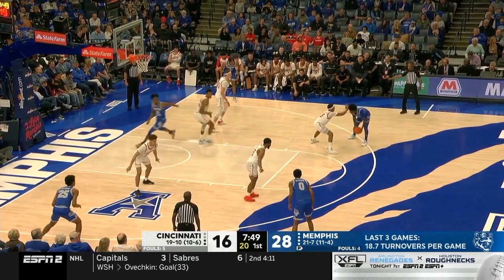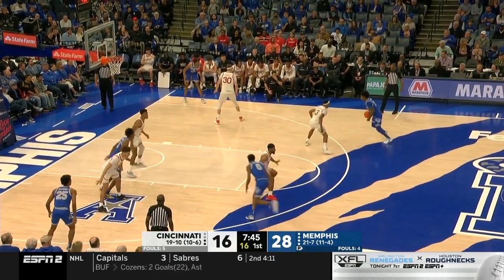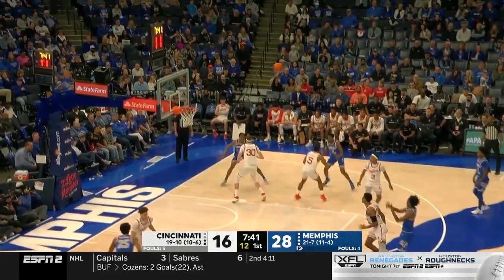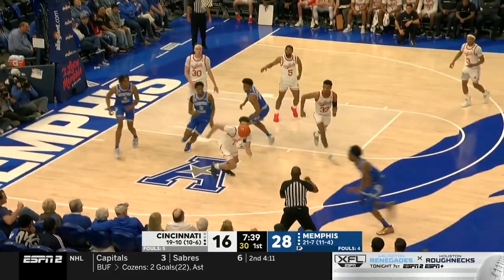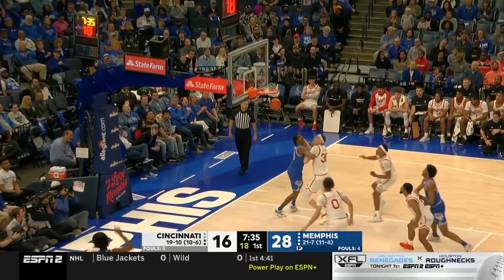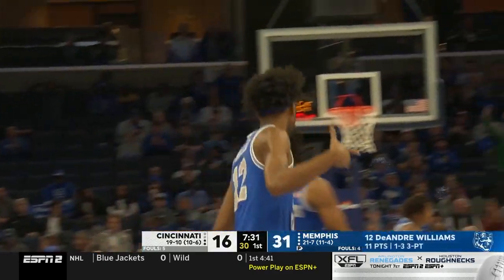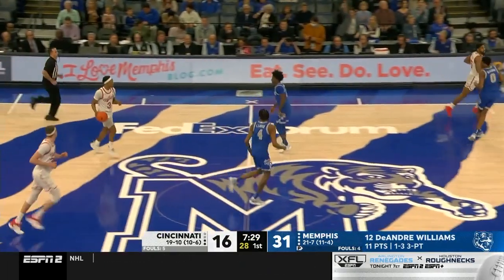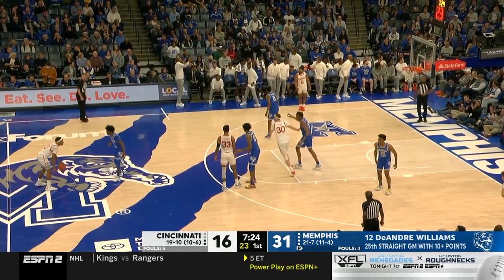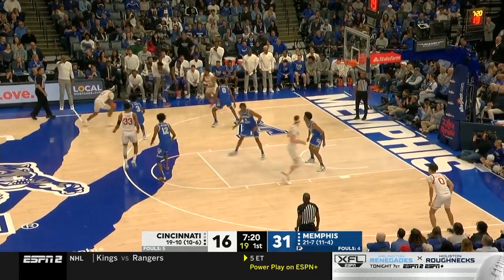Adams-Woods guarding Davis, the reigning player of the year in the American. Williams short on a three, chased it down, stayed in bounds, and then hit a second. DeAndre Williams just won that loose ball more than Dan Skillings was in the same neighborhood. DeAndre Williams, as is often the case, wants the ball more than anybody else — he's always hungry. His fingerprints the last couple of months have been all over every part of Memphis' program.